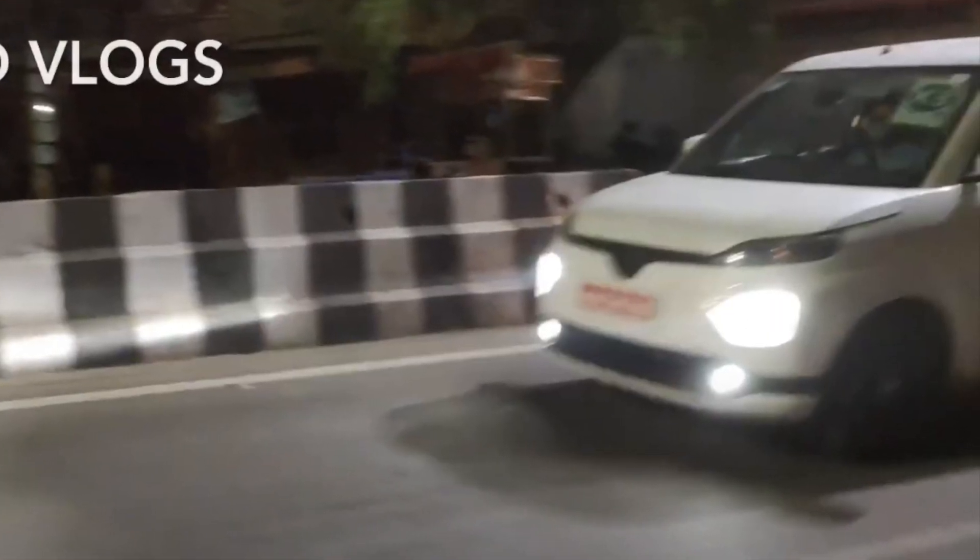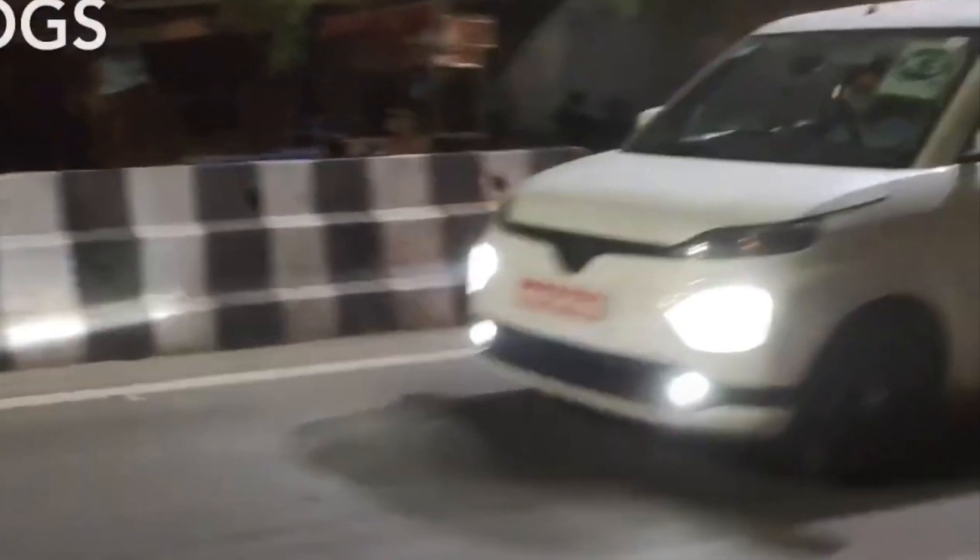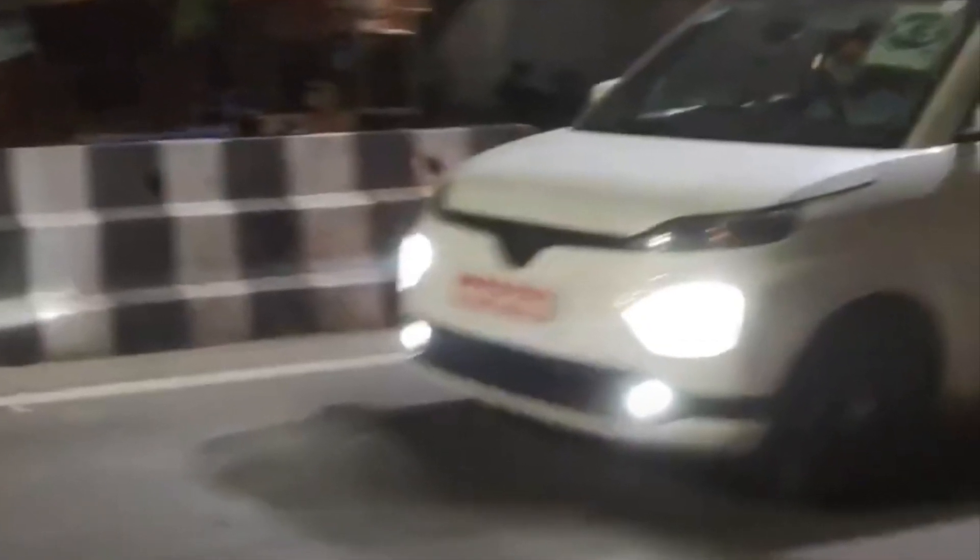If we talk about the front profile, it looks like this. The turn signals are visible on the top and below the headlamps. You can see LED headlamps, and below that, LED fog lamps.